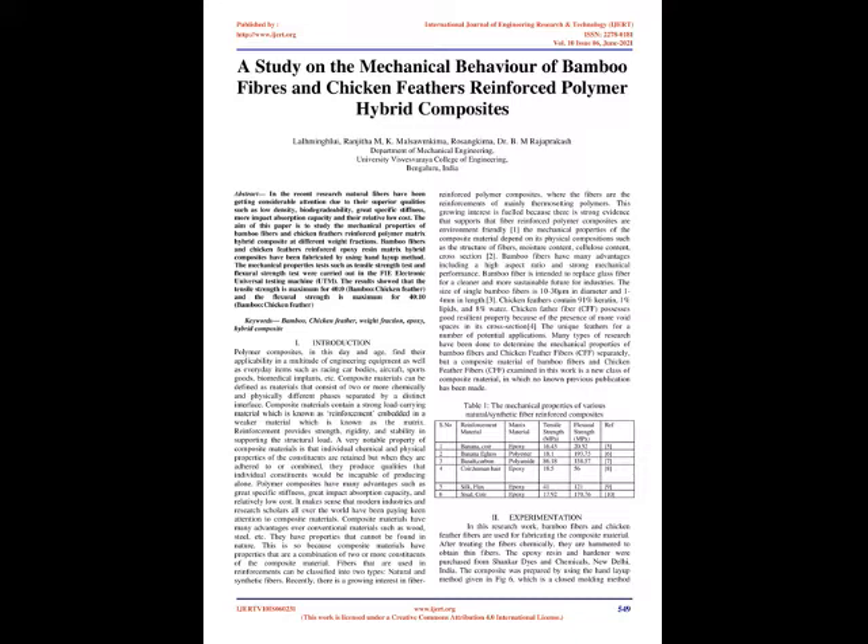Keywords: bamboo, chicken feather, weight fraction, epoxy, hybrid composite.